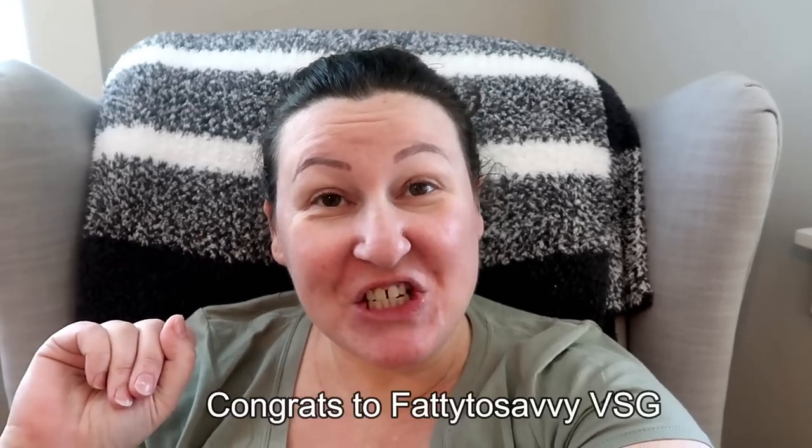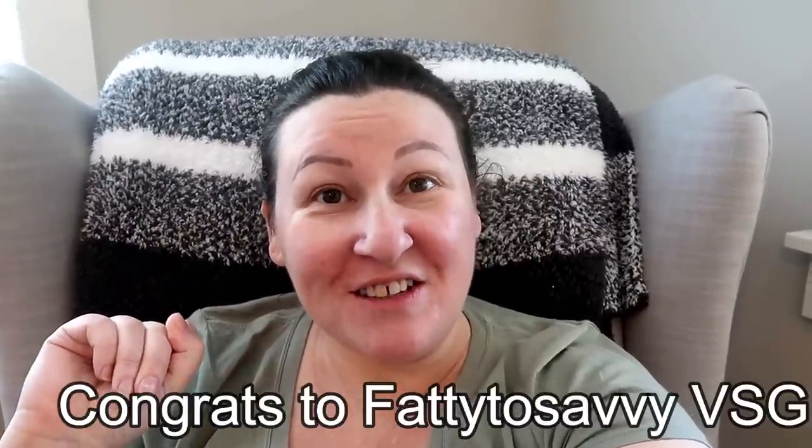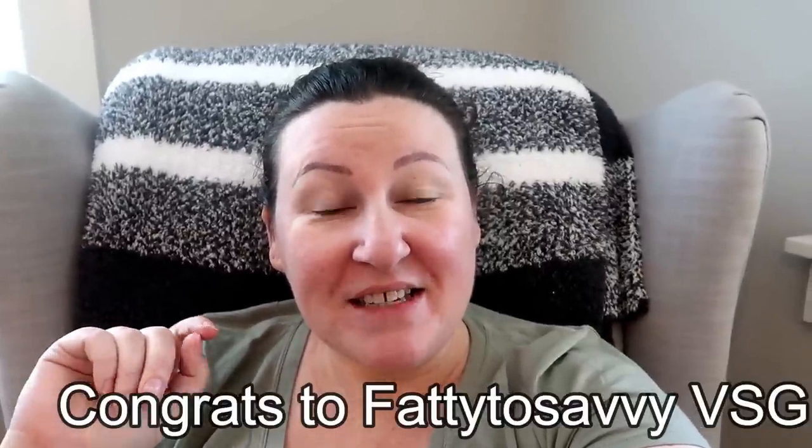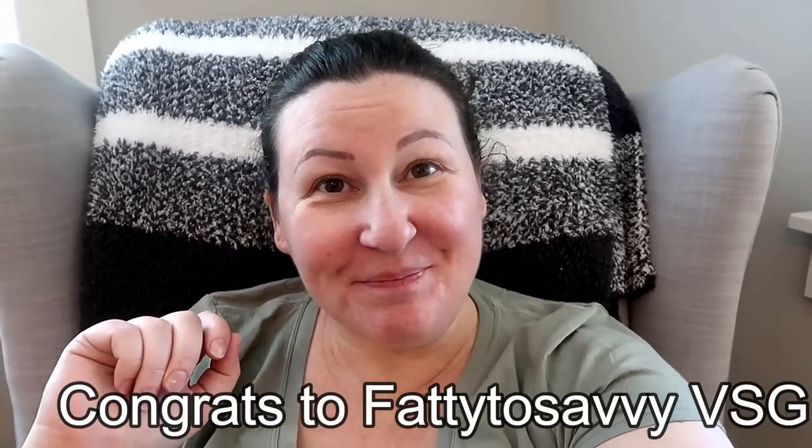If you enjoyed this video, please give me a thumbs up! If you're new, subscribe and join my little corner of YouTube. I'm posting every single day in April — all weight loss related: keto, weight loss surgery, cooking, meal planning. Also, giveaway time: when I hit a thousand subscribers I announced a winner — Fatty to Savvy VSG, you won a $50 Amazon gift card plus goodies from me! Message me on Instagram or email me your address.